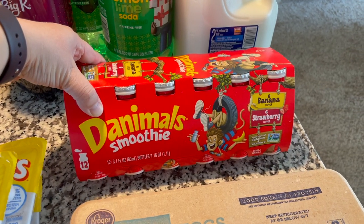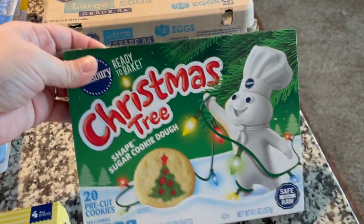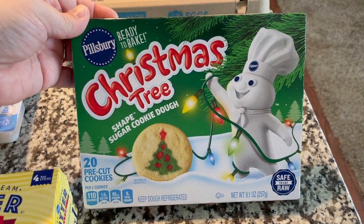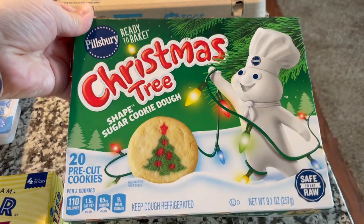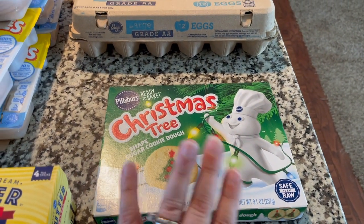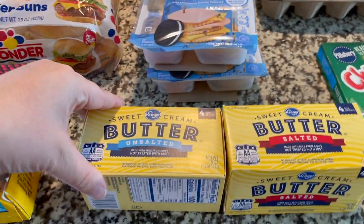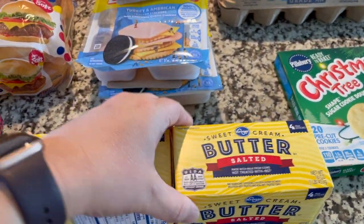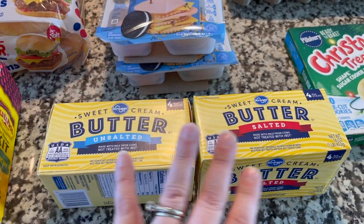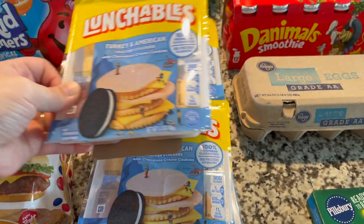Moving on, we have some Danimals for this week — this is the banana and strawberry variety. Some eggs, and I picked up another one of these Pillsbury ready-to-bake, this is the Christmas tree ones. We bought some a couple weeks ago and those are all gone by now, so I picked up another one. Some butter — we are out of both salted and unsalted with all the baking going on, so I figured I'd get more of those.